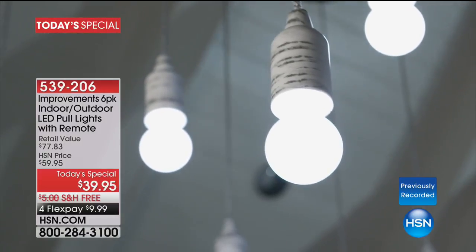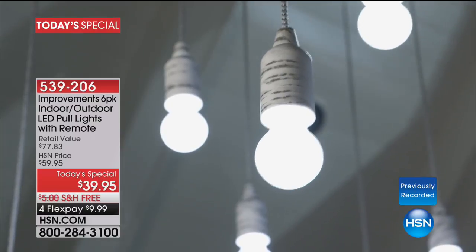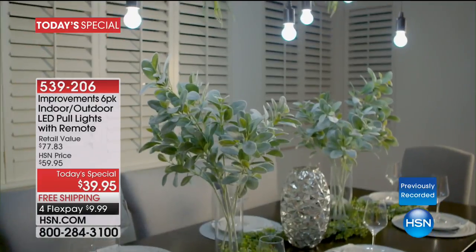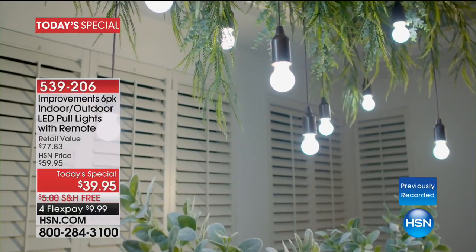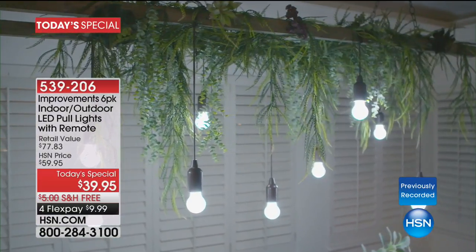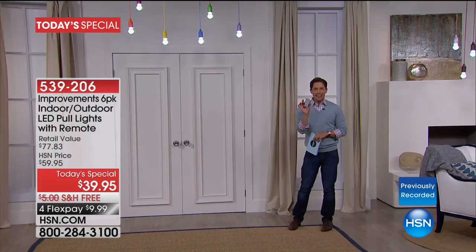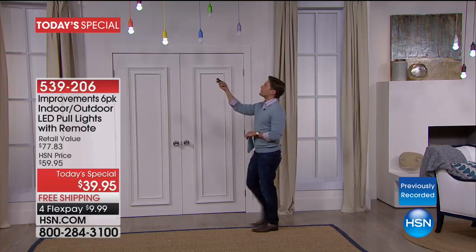We have your one and done solution tonight with our friends from Improvements. What you're seeing on screen is our Smart Inventive Instant — easy to use — six-pack of indoor/outdoor LED pull lights. It is the most advanced set of these lights we've ever offered here at HSN, one of the first sets as a Today's Special that are truly certified for both indoor and outdoor use, and they come with a remote control.